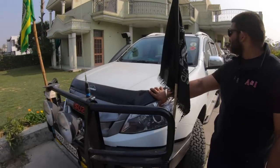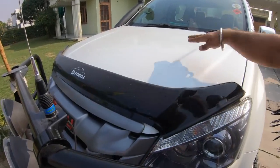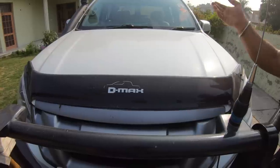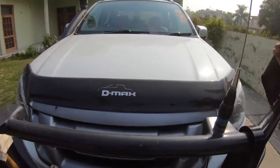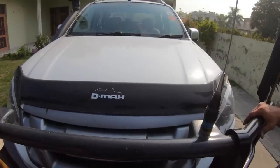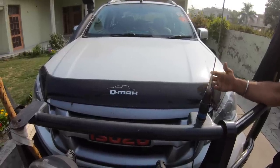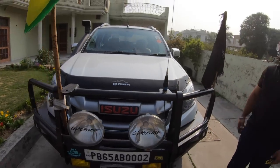There's also a bug deflector on the hood. It's supposed to direct the airstream away from and over the front windshield, carrying bugs away so they don't hit the glass and leave residue. It originally was a see-through Isuzu accessory, but when that broke and went out of stock, an aftermarket one was fitted. These cost around three to four thousand rupees.